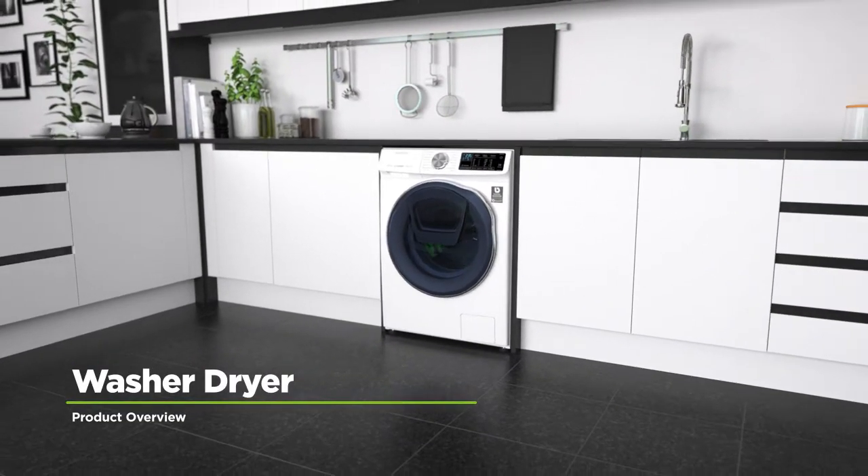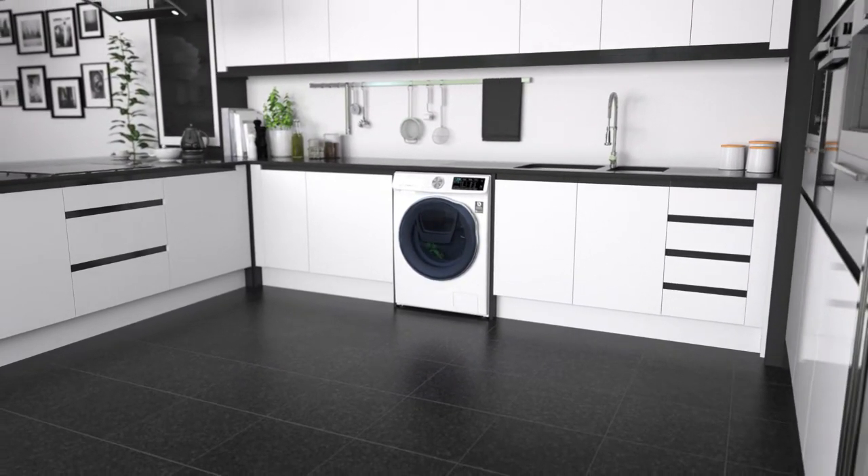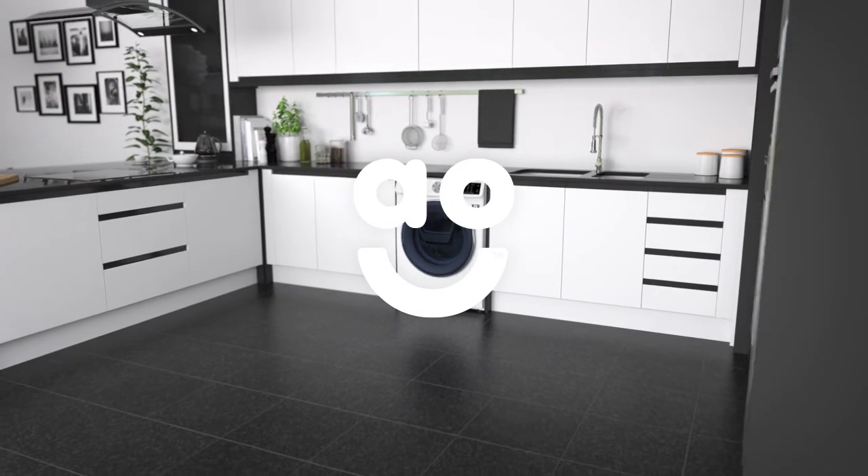If you want a first-class washer-dryer with state-of-the-art technology and innovative features, this stylish model from Samsung is the perfect choice.